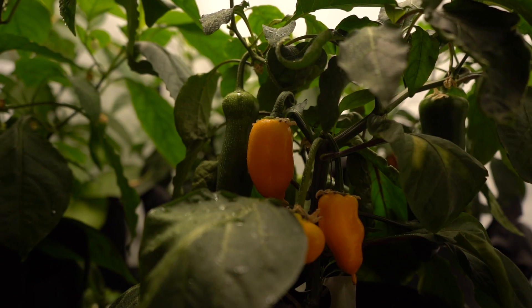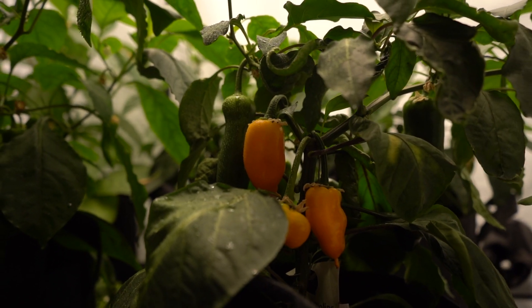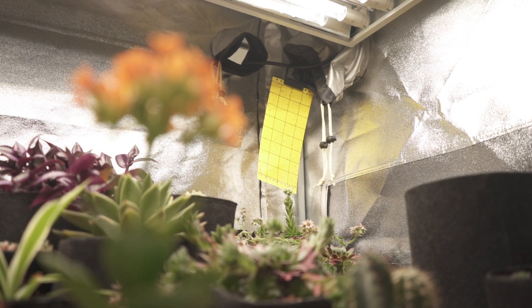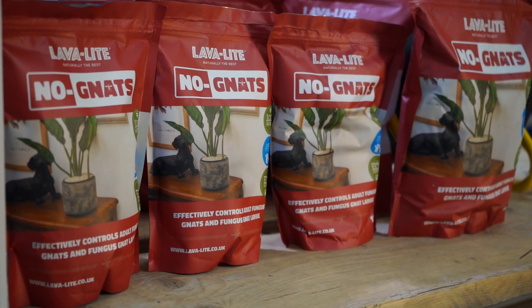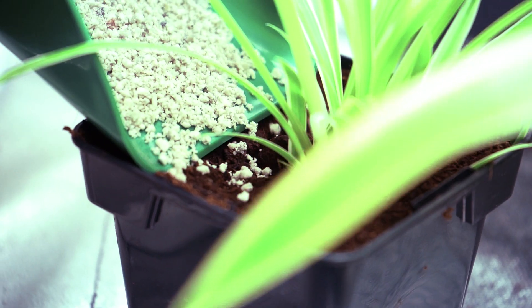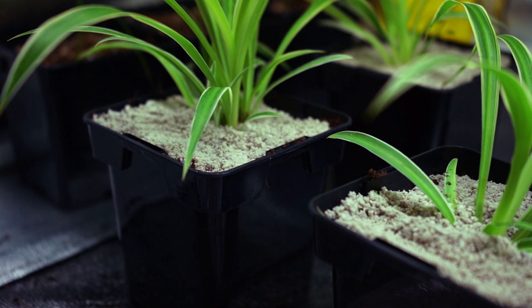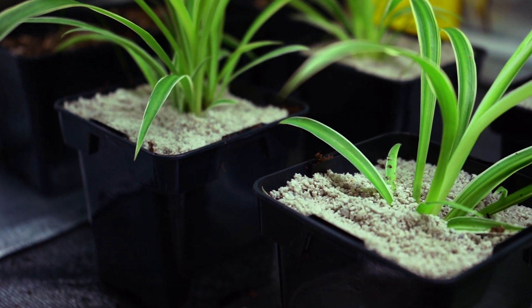Lowering your humidity and growing media water level helps defeat the pest, as does the addition of nematodes and yellow sticky traps. Another direct preventative measure for fungus gnats is Lava-Lite No-Gnats. Layer this around the base of your plants to stop the fungus gnat life cycle and naturally have the flies and larvae die off.